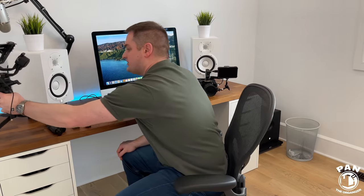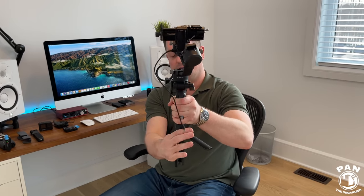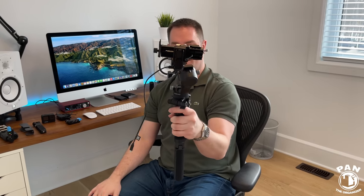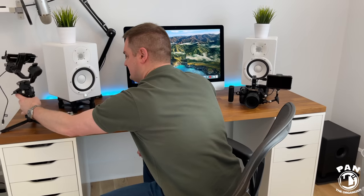For my bigger Sony camera, I got the brand new DJI Ronin SC2 gimbal stabilizer handheld. This is some pretty semi-professional stuff — it's pretty awesome. I'll be honest, I'm still learning how to use all of this gear, but it is very high-end.